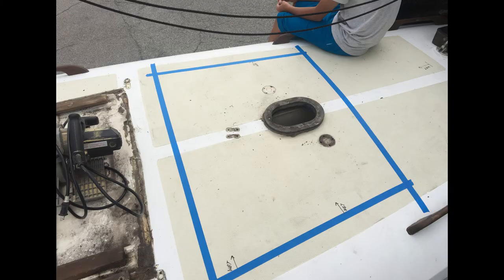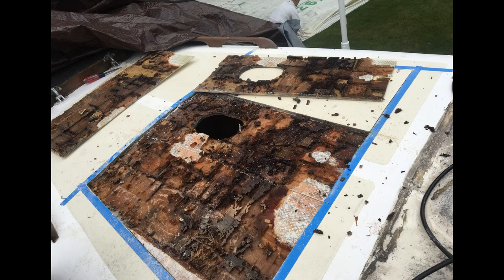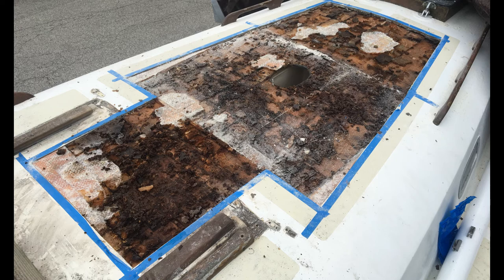There was, however, one notable issue that would require a fair bit of work. Sounding the decks revealed a large area of delamination and rot around the mast, necessitating a fairly laborious re-core project.